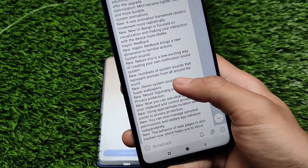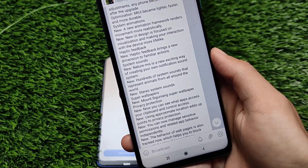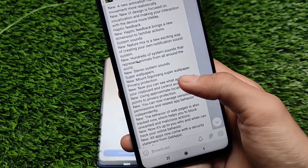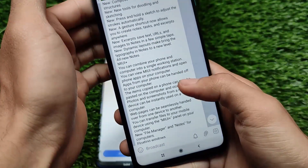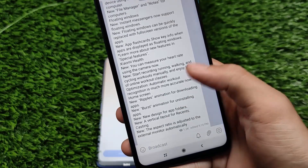MIUI 12.5 already has beta versions available — China beta updates, Xiaomi EU updates — and they're available for devices like Redmi Note 8, Redmi Note 9 Pro, Redmi Note 7, and many more. So if you have beta updates on any of these devices, you might already have the features coming to MIUI 12.5 stable.